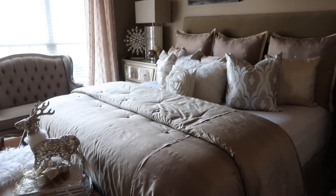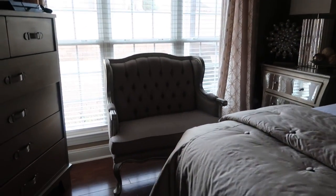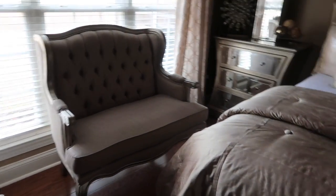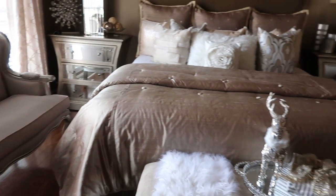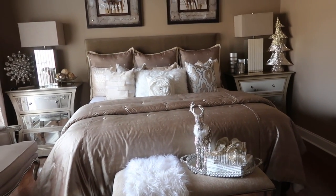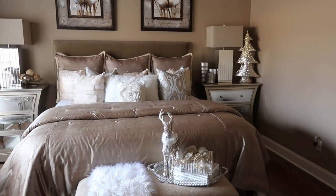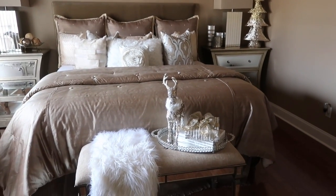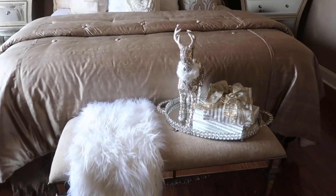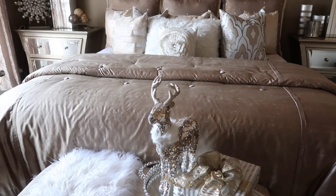Here is our master bedroom. This is an example of how I incorporated the golds and champagnes and creams and furs into this space to just make it nice and cozy and give it a touch of Christmas. One of the things I did do is I moved those lamps into the living room and moved my living room lamps into the master bedroom — but that's the only change that I made.